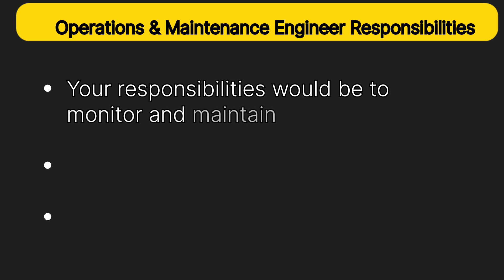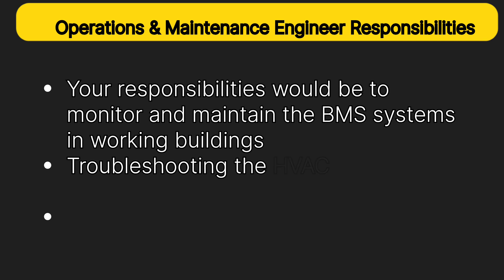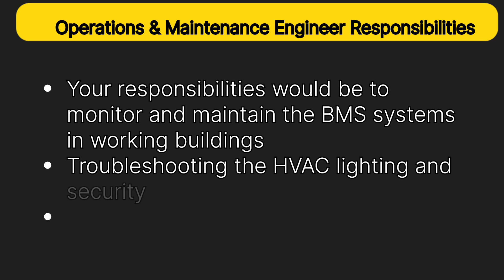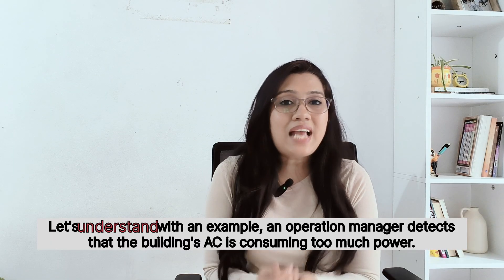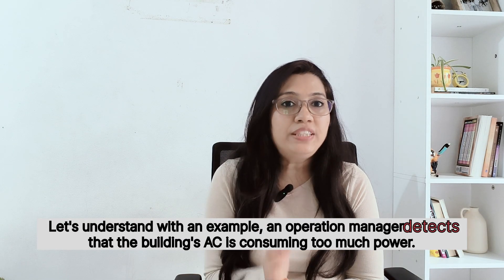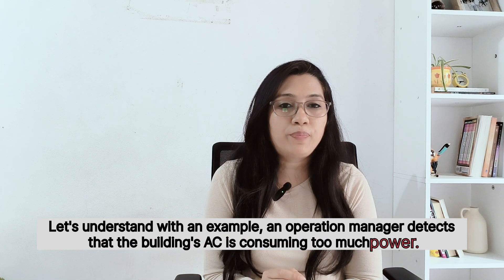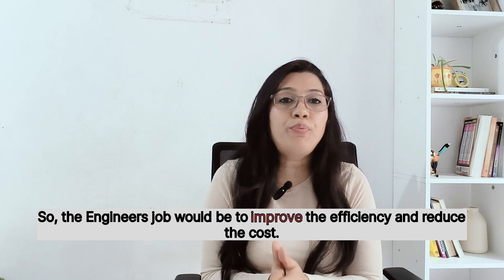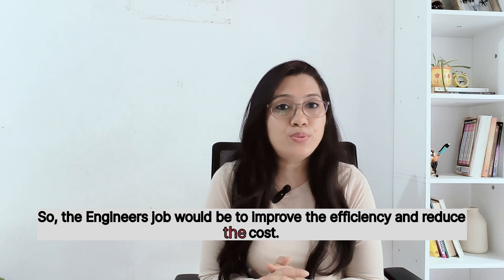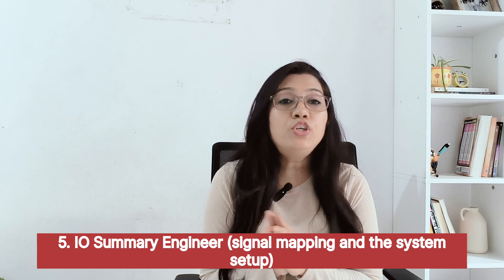The operations and maintenance engineer monitors and maintains BMS systems in working buildings, troubleshoots HVAC, lighting, and security failures, and optimizes energy efficiency and system performance. For example, when an operations manager detects that a building's AC is consuming too much power, the engineer's job is to improve efficiency and reduce the cost.